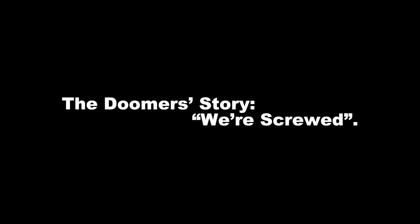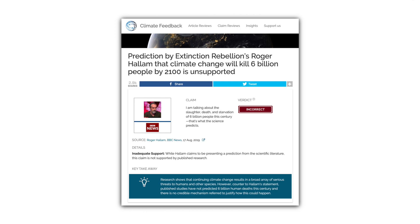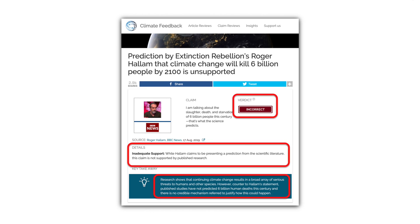I want to spend a couple of minutes pushing back on this one because it's really problematic. So the Doomer story: we're screwed. Roger Hallam, co-founder of Extinction Rebellion, is one of the world's most prominent Doomers. He has since been disavowed by Extinction Rebellion after making comments that seem to downplay the Holocaust — so to be clear, my critique here is not aimed at Extinction Rebellion, but rather at Hallam. He recently said this of climate change in an interview with BBC News: 'I'm talking about the slaughter, death, and starvation of six billion people this century,' he says. 'That's what the science predicts.' Only it's not what the science predicts. Climate Feedback is a website that fact-checks climate claims. Their verdict here is that Hallam's claim is incorrect, unsupported by published research, and that while the climate crisis will have serious consequences, published studies have not predicted six billion human deaths this century, and there's no credible mechanism that would justify how this could happen.